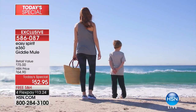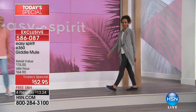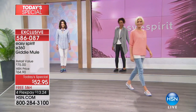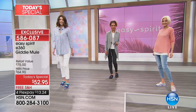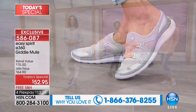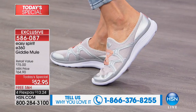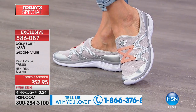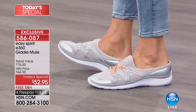Navy blue: we only have sizes 6 to 9½ left; 10, 10½, 11, 11½, and 12 are gone in the navy blue. And don't forget you always have 30 days — there is zero break-in period. We want you to have the opportunity to try them. For many people in certain parts of the country who can't get Easy Spirit locally, this one is completely exclusive for us here at HSN.